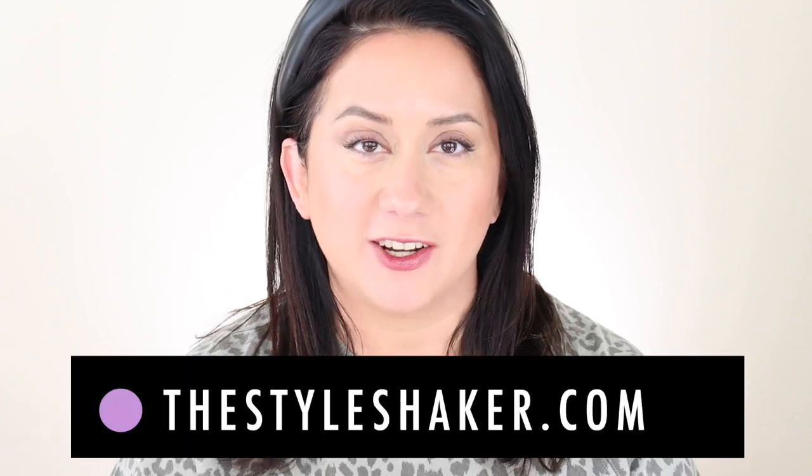Hey everybody, welcome back to the channel. I'm Brit, creator of The Style Shaker — your guide to cleaner, greener beauty, skincare, and more. I try products out for you so you know what to buy, and more importantly, what not to buy. Today I'm back with part two of my try-on session for all the tinted SPFs. You're going to see swatches, application demos, and high-level tips for each.